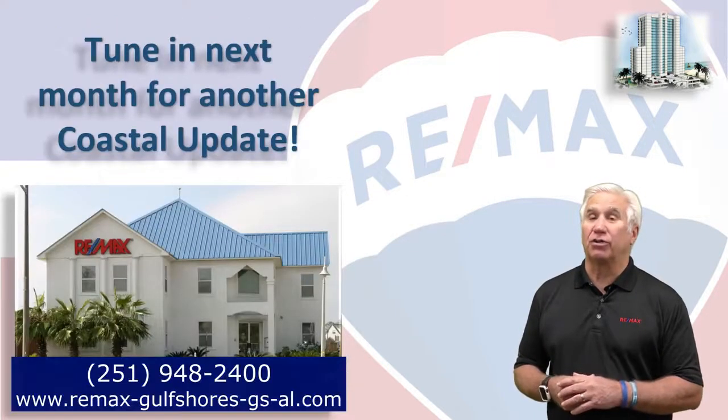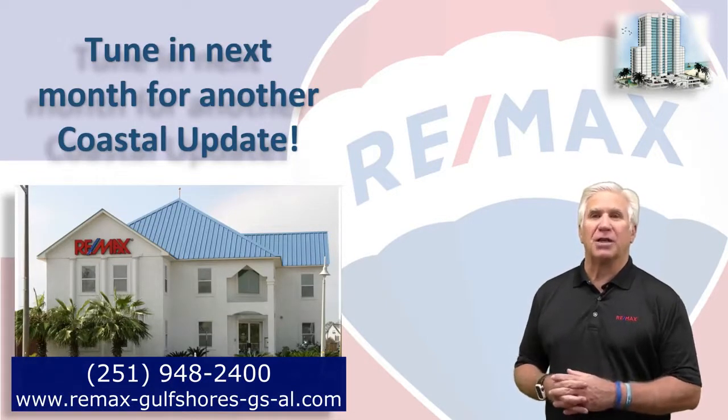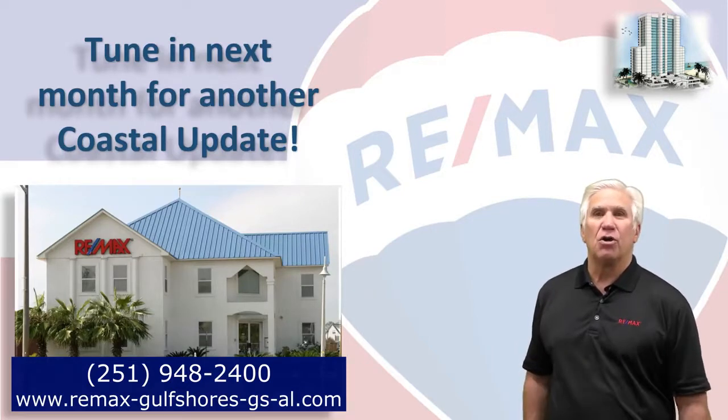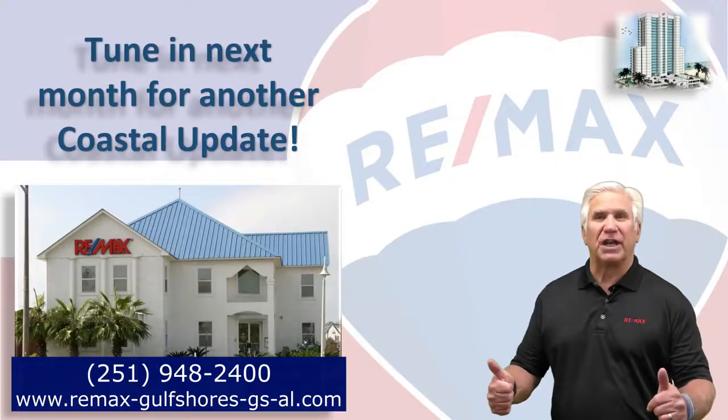If you're looking to sell a unit, it's an incredible time. And if you're looking to buy, interest rates are at an all-time low. We want to be the ones to help you with that. Contact the RE/MAX of Gulf Shores agents who supplied you with this video so we can help you make great choices. Thanks for watching Coastal Update. See you next month.